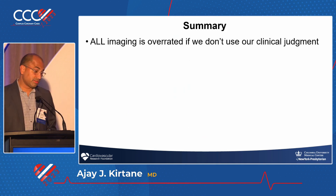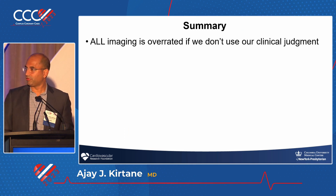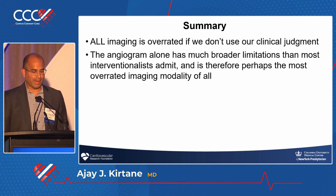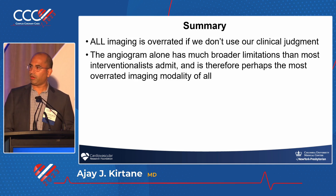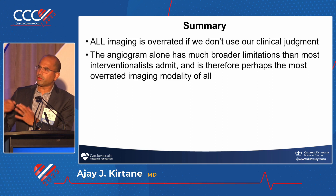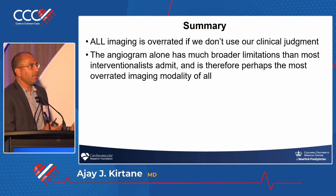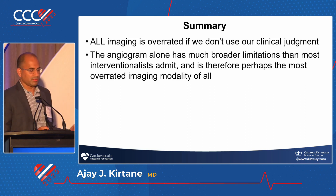To summarize: first, all imaging is overrated if we don't use our clinical judgment. Second, the angiogram alone has much broader limitations than most interventionalists admit, and is therefore perhaps the most overrated imaging modality of all. Even in the last case scenario, people said if you blow up the balloon and there's good expansion — but we've all been in situations where we thought there was good expansion and had to rotoblade out the stent afterwards. That simple fact should give us pause.